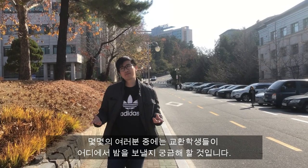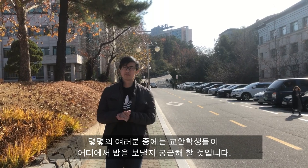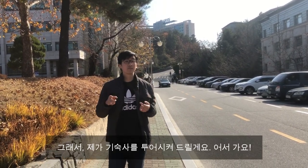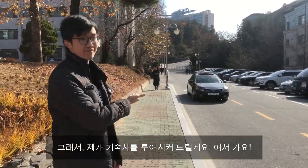What is it? Some of you may be wondering where the exchange students will spend their nights at. So in this video, I'll show you around my dormitory. Let's go!